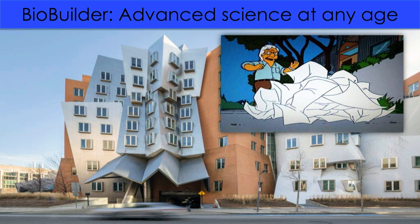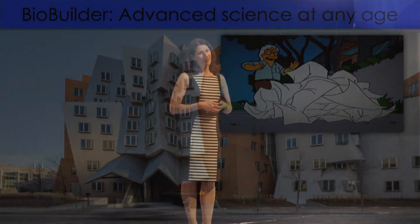But the reason I mention this building at the start of my talk is because it captures a lot of what I have learned teaching biological engineering at MIT.